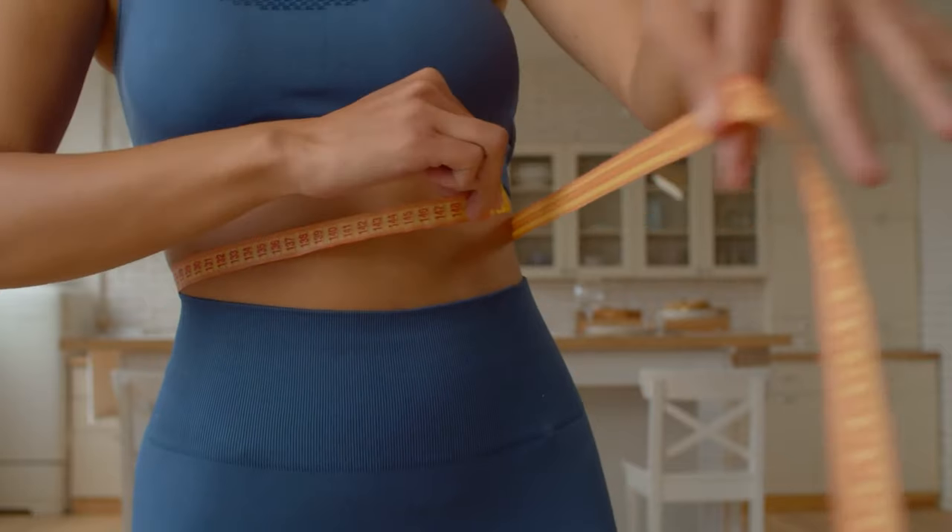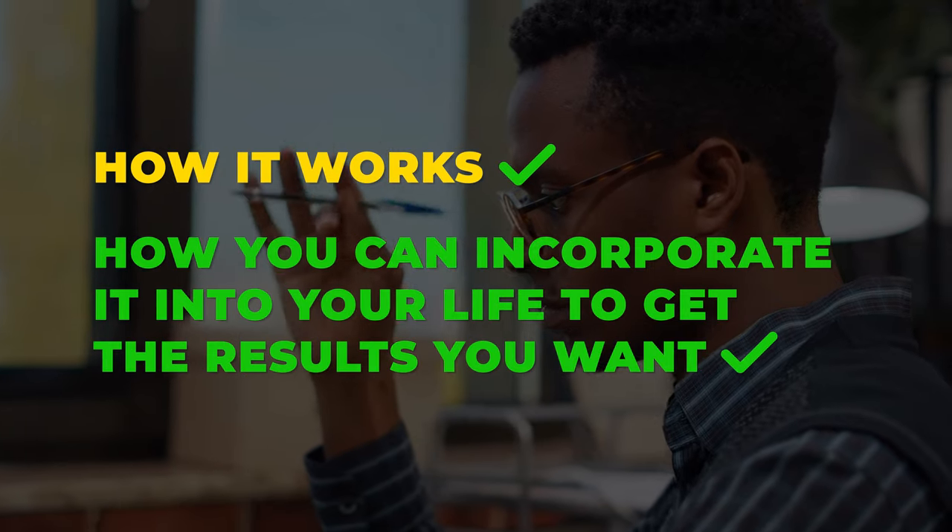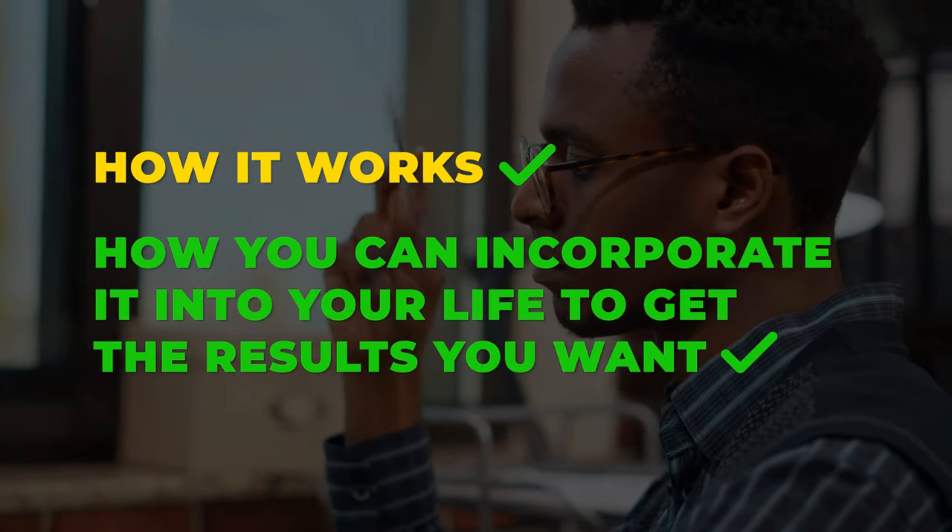Hello and welcome to our video about the Metabolic Confusion Meal Plan. If you want to lose weight, gain energy and build muscle, this diet plan may be just what you need. In this video, we will explain what Metabolic Confusion is, how it works and how you can incorporate it into your life to get the results you want.